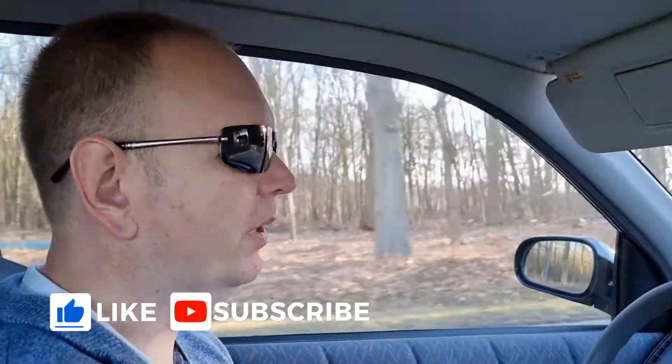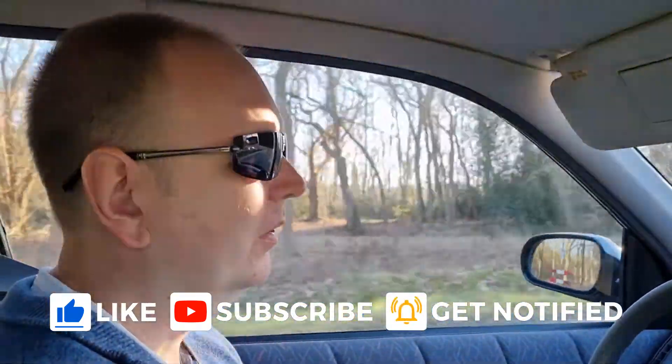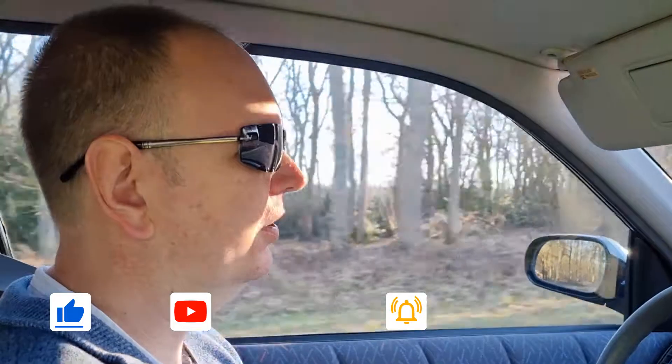Hey, welcome to my channel. This is another video of me buying a cheaper car. A friend of mine asked because she needed a new car — her old car didn't pass the MOT and she needed something reliable, so she asked me. I don't know why. So this is what I came up with.